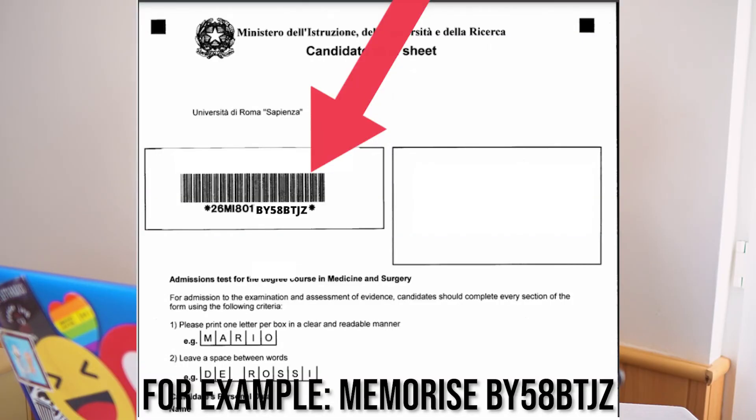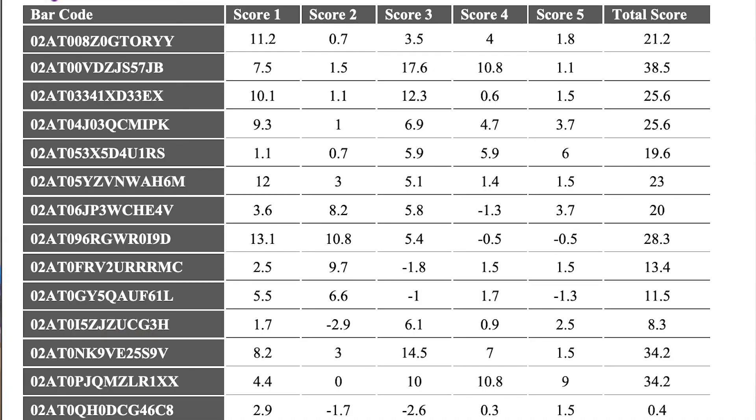Here's a tip you'll only find here: when you stick your barcode on just before handing it over, try to memorize as many of the numbers from the middle onwards as you can. A few weeks after the exam, before results are announced, they release something called the anonymous ranking — it has everyone's scores and barcodes but no names. If you know the last few digits of your barcode you can search it in the PDF and find out what you scored weeks before your official results come out.